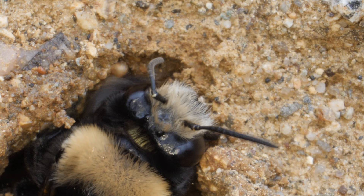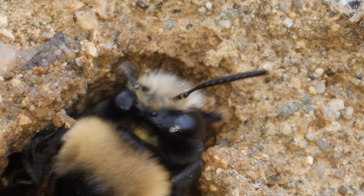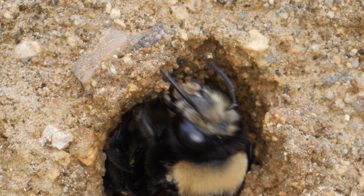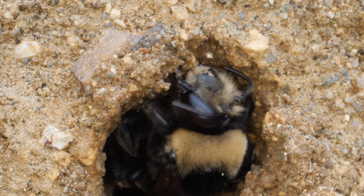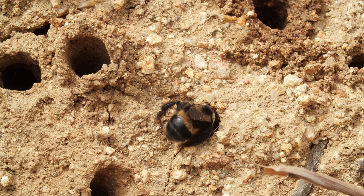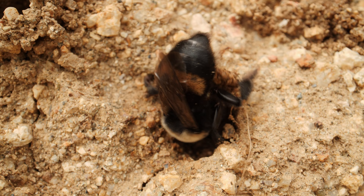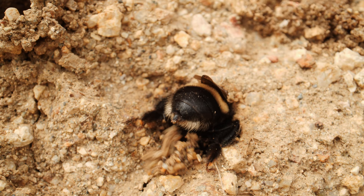They're building their nests from the cliff's mix of sand, clay, and gravel, spraying water to soften it up. See how she extends her proboscis and uses it like a hose? Then she digs, and digs, and digs. They're digger bees.